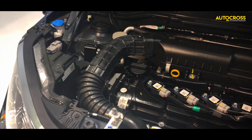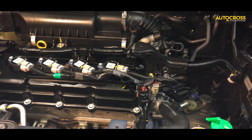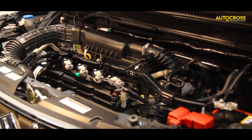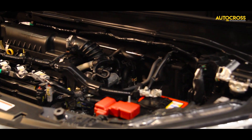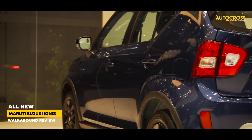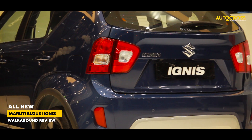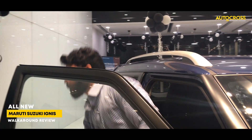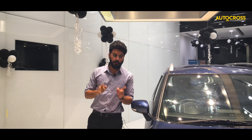The main thing is a new BS6 engine — a new 1.2 liter VVT four-cylinder petrol engine. It delivers a maximum power of 81 bhp at 6000 rpm and a torque of 113 Newton meters at 4200 rpm. This car has a certified mileage of 20.8 kilometers per liter, which in figures is pretty decent.